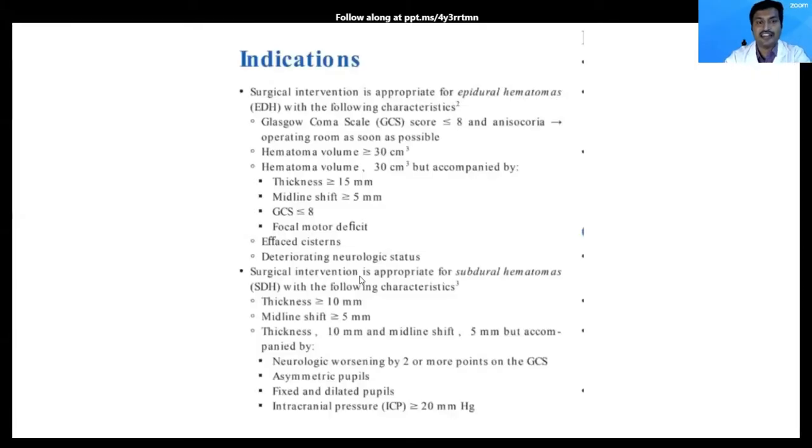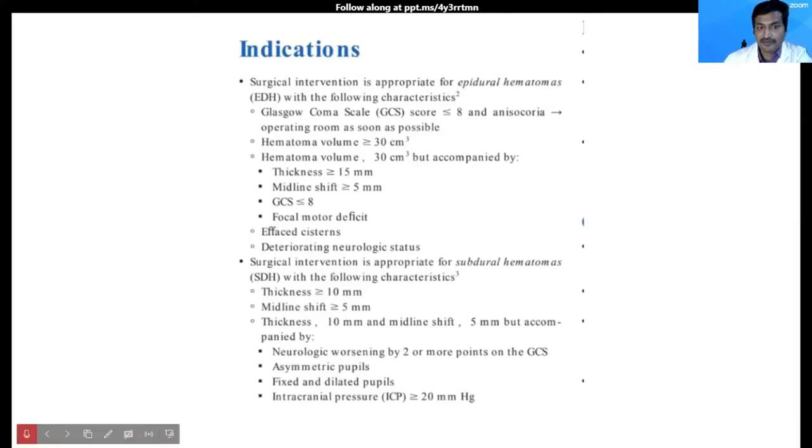Let us revise the classical indications for surgical intervention for subdural hematoma. A thickness of greater than 10 mm, a midline shift of greater than 5 mm. And in conditions where the thickness is less than 10 mm and midline shift is less than 5 mm, surgery is indicated when accompanied by neurological worsening by more than two points on the Glasgow Coma Scale, asymmetric or fixed and dilated pupils, or intracranial pressure more than 20 mmHg.